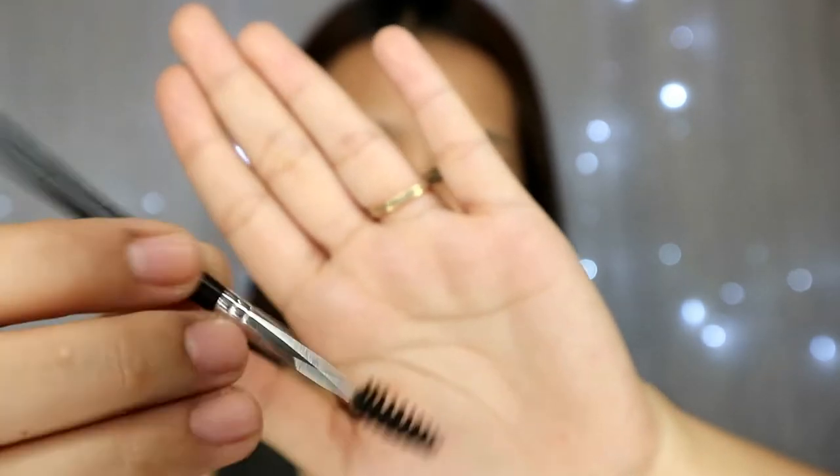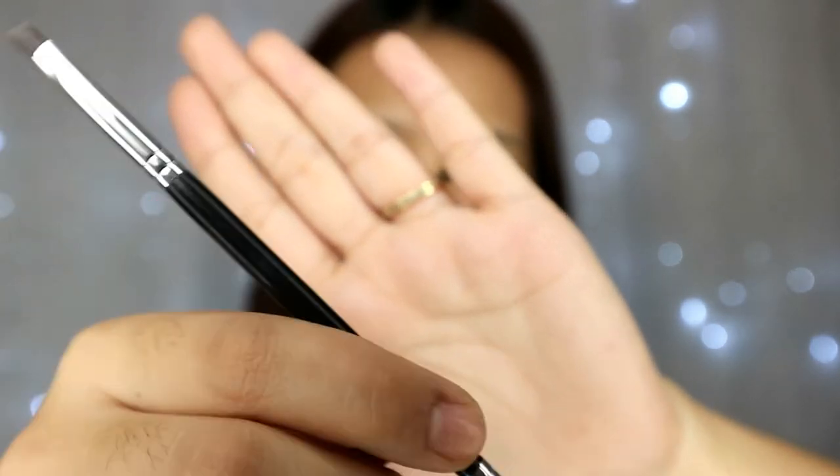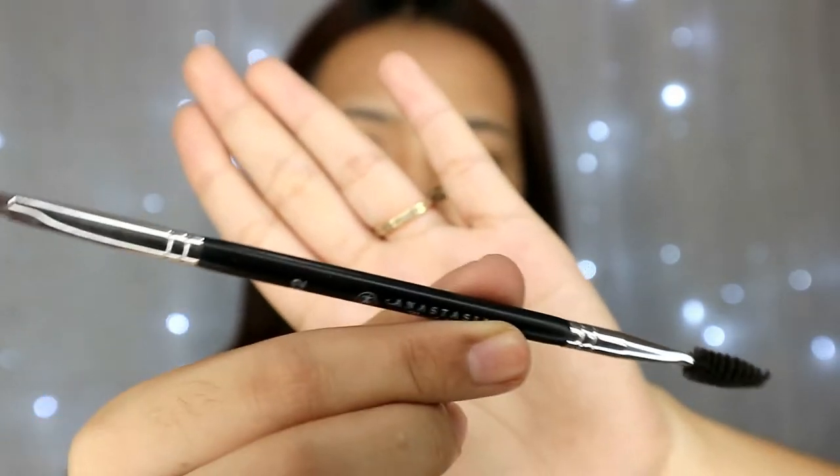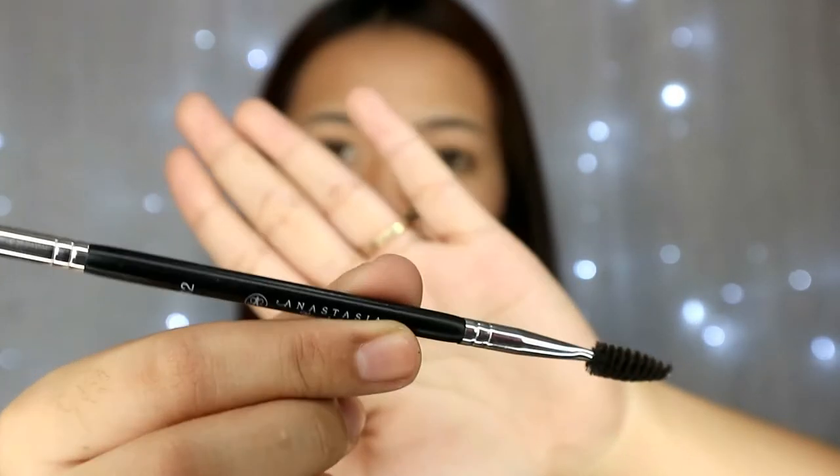I always wipe the brush on the edge of a tissue to remove excess product that didn't transfer to my eyebrow, so the application is smoother. The brush tapers on one side — so this is what it looks like, guys. And it has a spoolie on the other side. Super beautiful applicator, I swear. The application is really great.